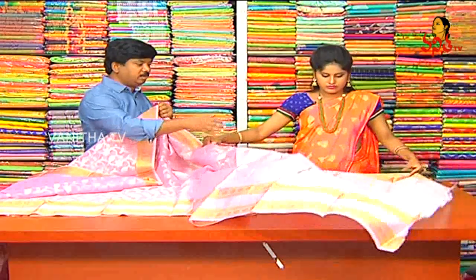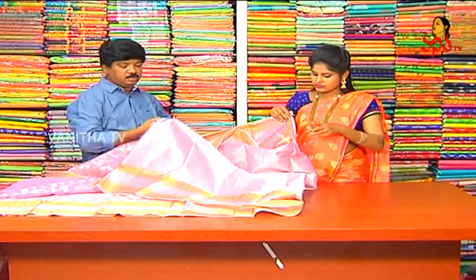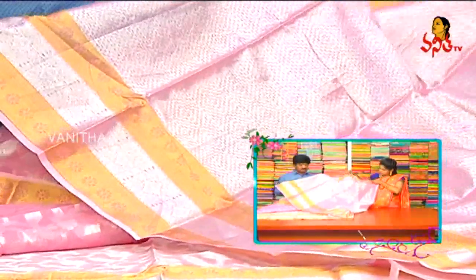We have a blouse. We have a bracket design. It is a great design.